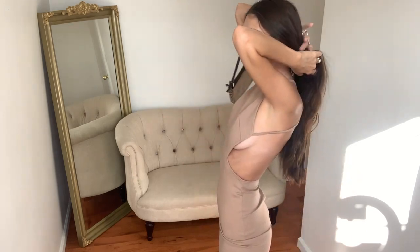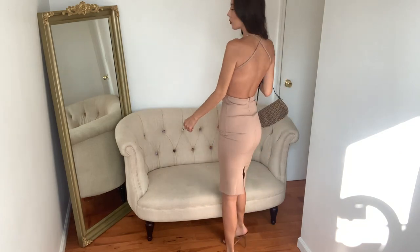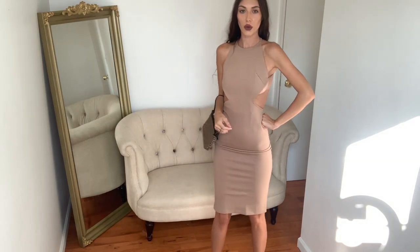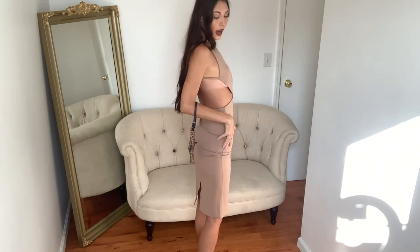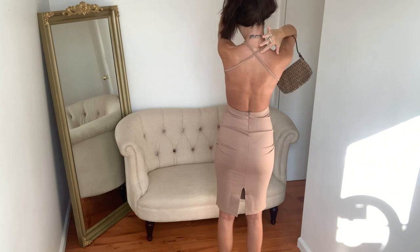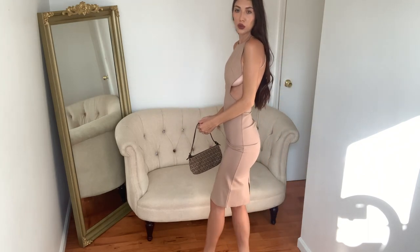It also has a zipper up the back. I got it in an extra small, also from the brand Super Down — everything today is from Super Down. I honestly have no idea where I'm going to wear this, but I don't care. I feel so good in it. The detail — the crisscross up at the neck, the side cutout, the open back — it is just insane. I just paired it with these cute little mules and I'm obsessed.